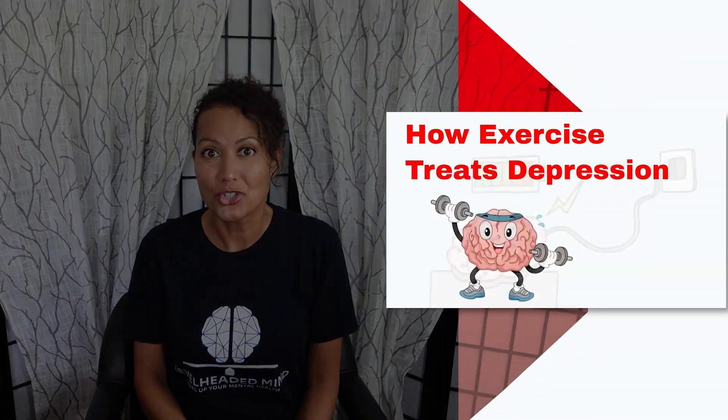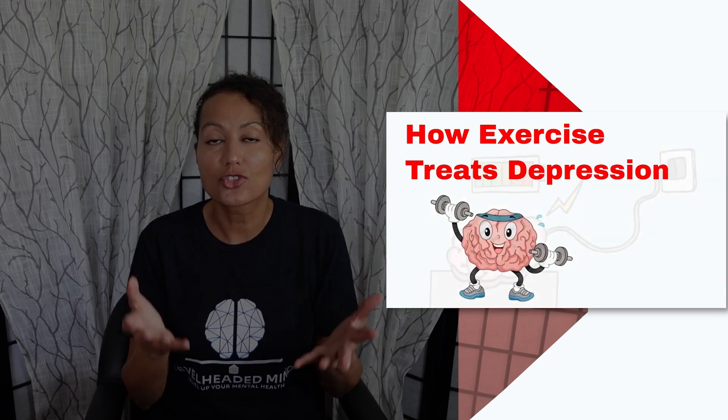My very first video here on YouTube was on how exercise treats depression, and one of the keys of exercise treating depression is neuroplasticity. If you missed that video, please go ahead and check it out because you'll see how the brain adapts and improves with exercise.